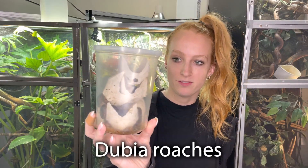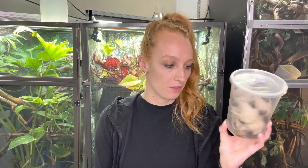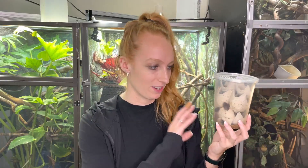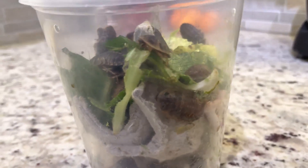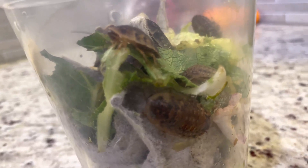So these are dubia roaches — not to be confused with Dubai roaches, which is a very common spelling mistake. These are an excellent feeder for chameleons because they're high in protein, low in fat, they've got a little exoskeleton on them, they are great for gut loading, they're relatively cost effective. You get your bang for your buck, especially when compared to other bugs like hornworms. They have a very long shelf life, and so they're highly recommended for chameleons. But I understand the idea of having roaches in your home could be intimidating.